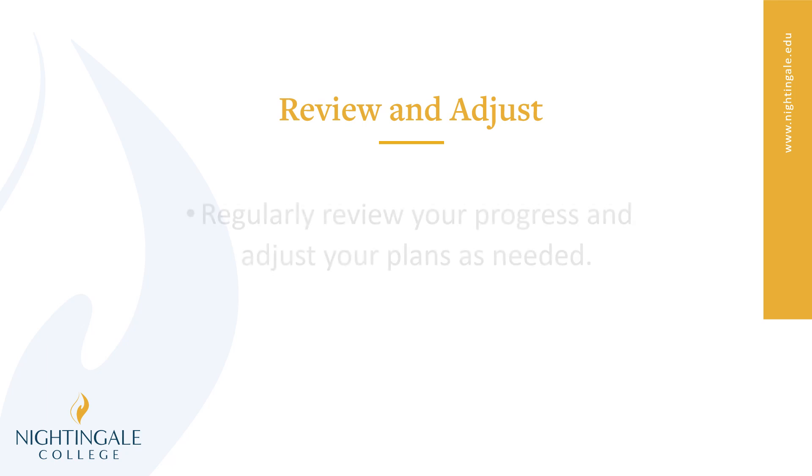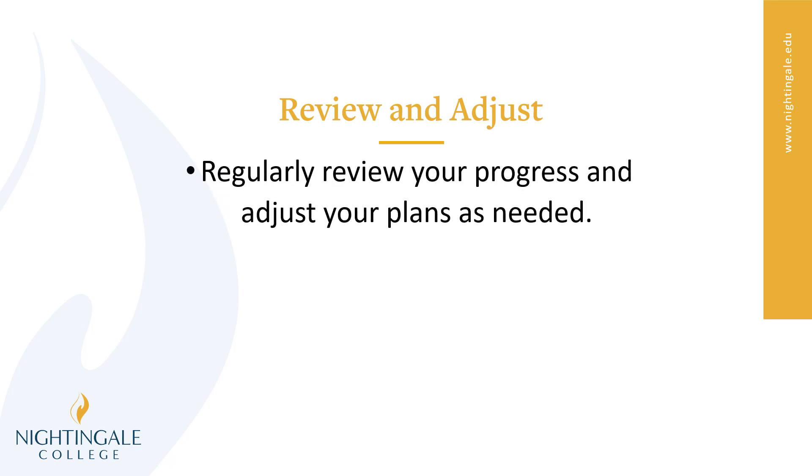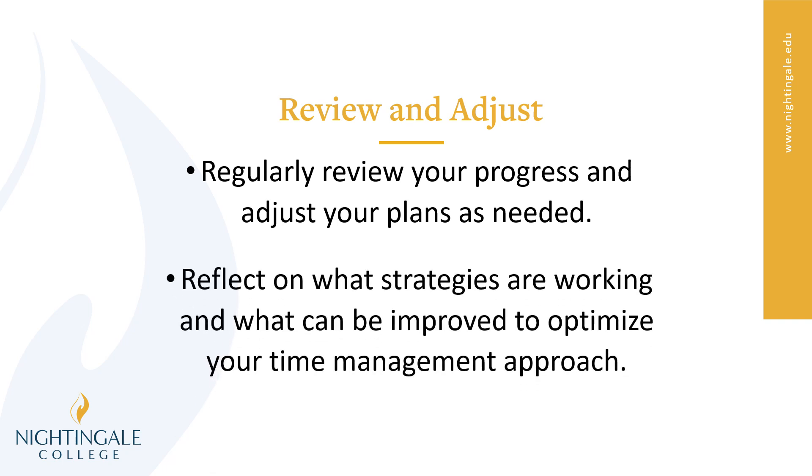And finally, review and adjust. Make sure you're reviewing your progress and adjusting your plans as needed. If the time management strategy or approach or schedule you have created is not working for you, choose another one. Try something different. You want to reflect on what strategies are working and what can be improved upon. Once you identify the difference between those, then you'll be able to optimize your approach to time management.